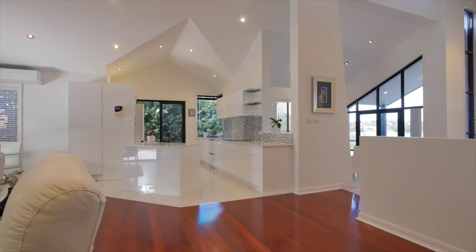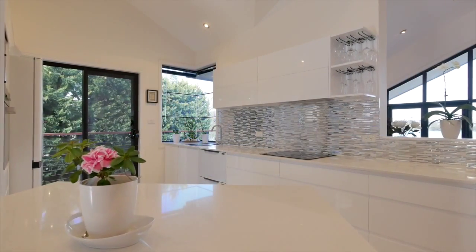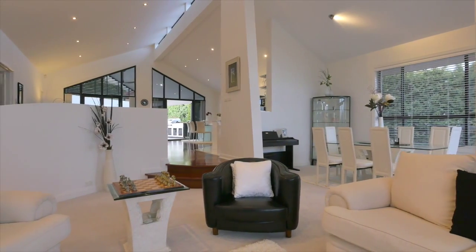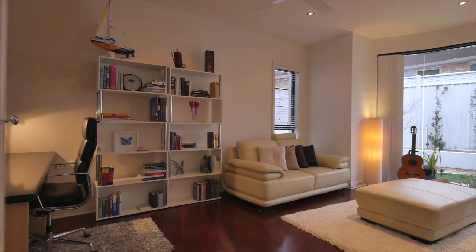Central to the home is a brand new open plan kitchen with top of the range appliances, comprising an induction cooktop and stained bench tops. There are formal and informal living spaces providing many options for entertaining, and the added extra of a rumpus study completes this area.